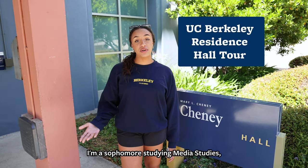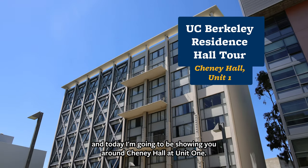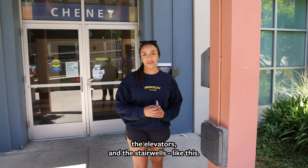Hey, my name is Rachel. I'm a sophomore studying Media Studies, and today I'm going to be showing you around Cheney Hall at Unit 1. Every Cal student will need their Cal 1 ID card to get into their residence hall, the elevators, and the stairwells like this.